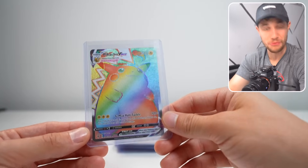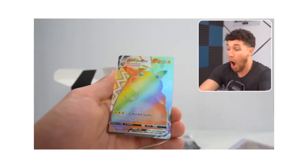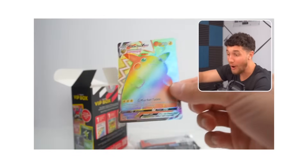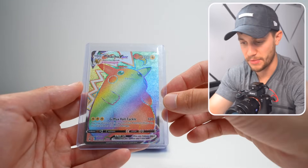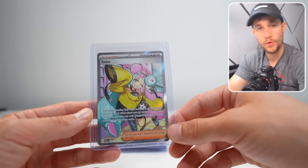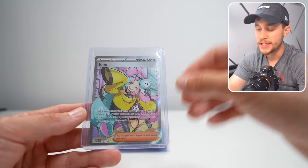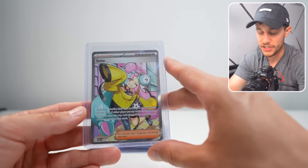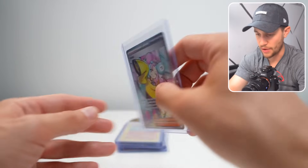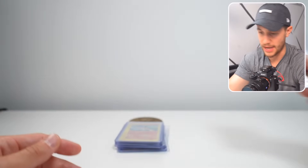I couldn't believe I pulled this — the Rainbow Rare Pikachu VMAX, the number one pull from Vivid Voltage. I got it — I pulled it in a YouTube video on this channel out of a pack inside of a mystery box, and that's going to grade high. The waifu craze is going hard and strong right now, and this Iono card — this is not the alternate art but it is the full art. This card at a PSA 10 is worth something — the centering looks great on it, the back looks great on it, that looks fantastic.